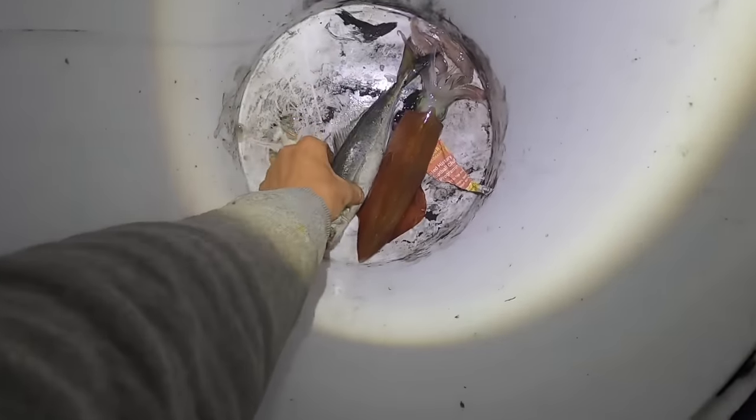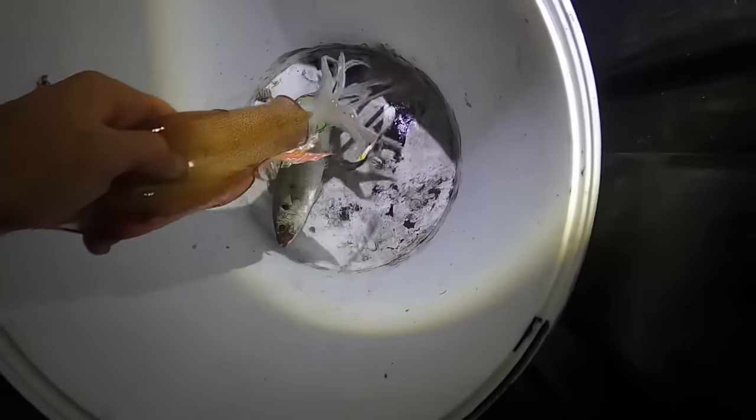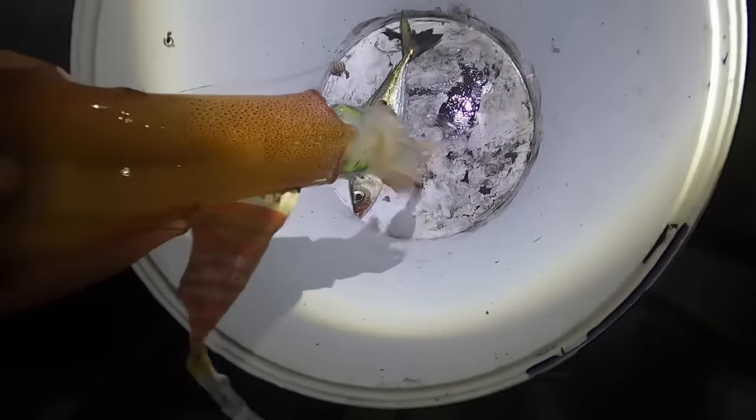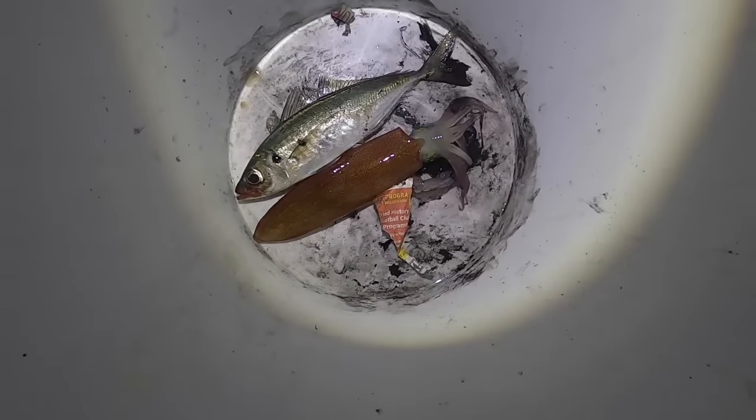Target species acquired already, hasn't taken long. Couldn't get the camera on because I didn't have anything set up. We've got a squid and a horse mackerel already.